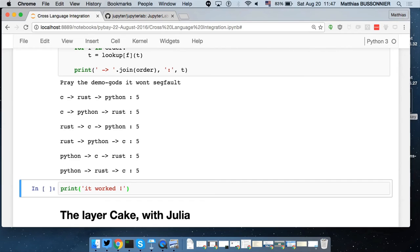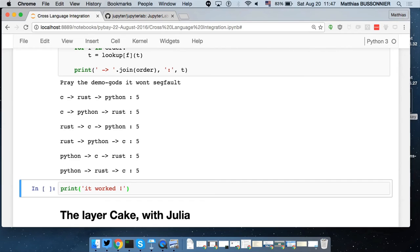Now you can basically really mix and match languages. But if you understand a bit how Python works, you understand that there's high overhead, because you have to come back to the Python layer every time — transforming your C int into a Python int and then back into a C int to give it to Rust. So there's overhead, but you can go much further.